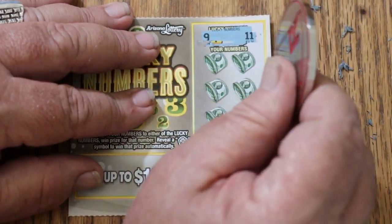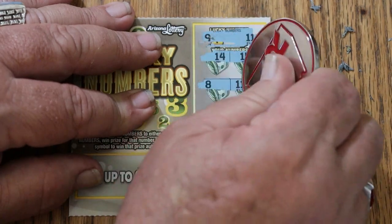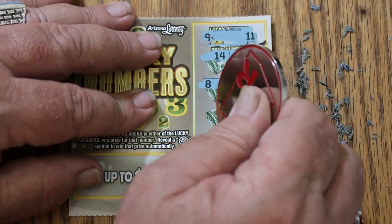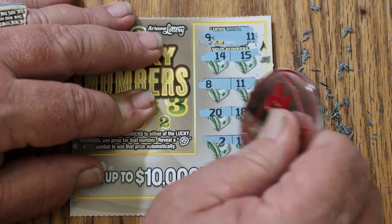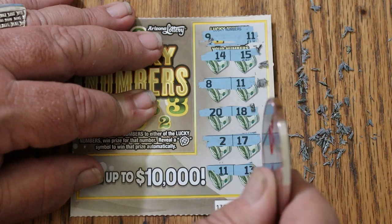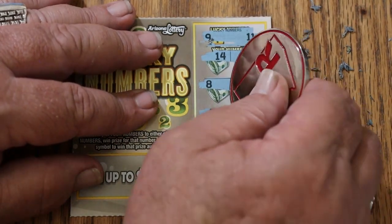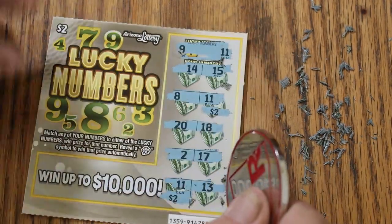Ticket 64: 9 and 11, 14 and 15, 8 and 11 — we have a hit! 20 and 18, 2 and 17, 11 and 13. So we have two 11s. What are we going to get on this one? $2, for $4 — a double up.